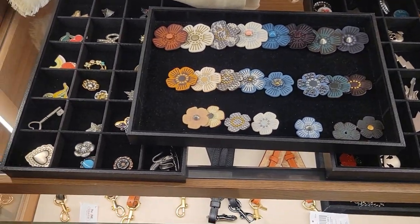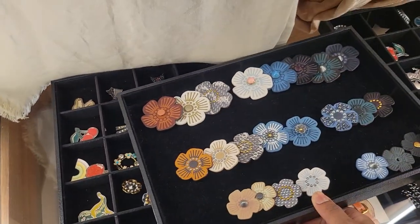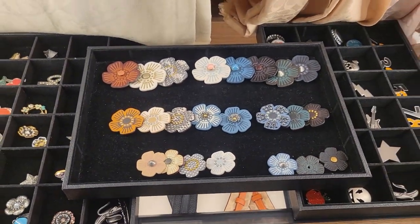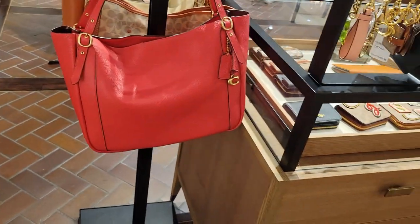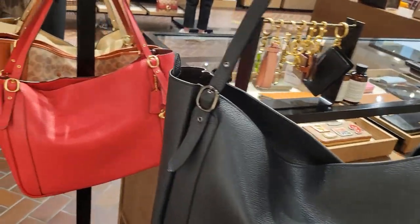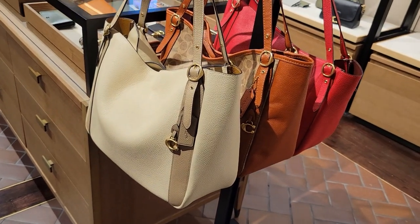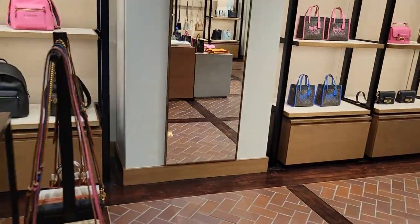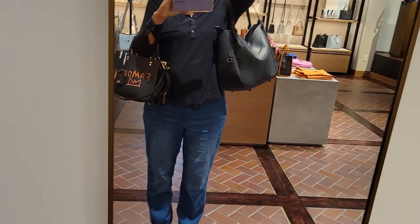By the way, if you customize, these are the options. Here is the Alana hobo — nice bold red, then black, and then I think they have a chalk or ivory, and a coated canvas. Let me lock it to the mirror — I want you to see how I put it on easily. It's very lightweight.